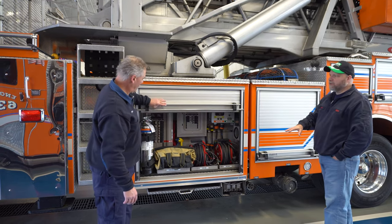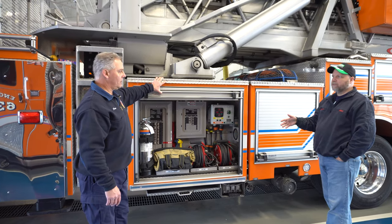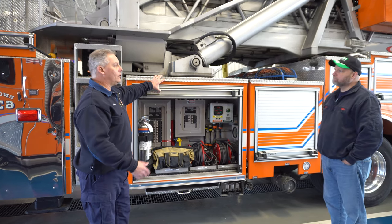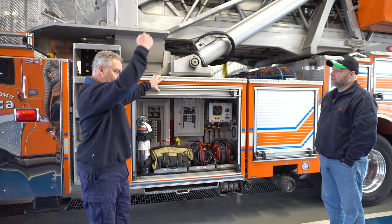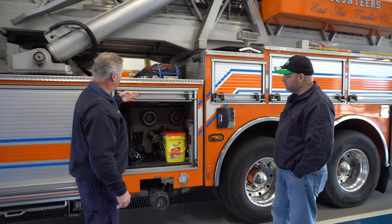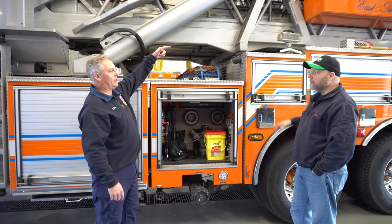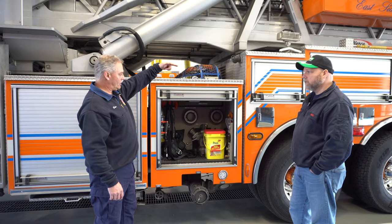Lockout tagout is basically for getting locks open, opening elevators, opening different doors — whenever we want to control the power, we'll lock it out. It's for an elevator call, or it could even be residential if we have to lock out a breaker box. Next cabinet here is the driver's compartment. We have a five-inch waterway which supplies the aerial. The tip on the end is actually a 2000 gallon per minute monitor for spraying water.